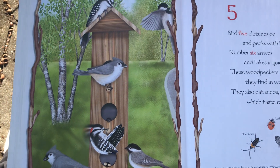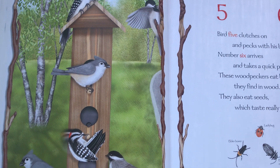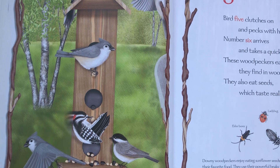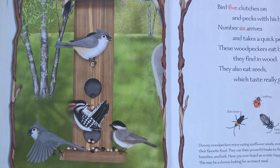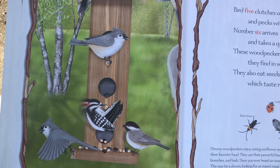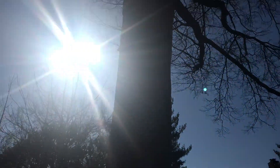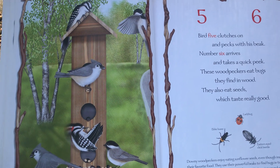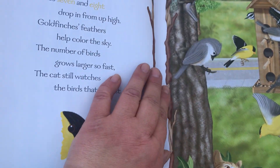Five clutches on and pecks with his beak, number six arrives and takes a quick peek. These woodpeckers eat bugs they find in the wood, but they also eat seeds which taste really good. We get some woodpeckers — there's a big tree in my backyard and sometimes we hear them. They also like to come to our bird feeder and they take the peanuts and the suet.